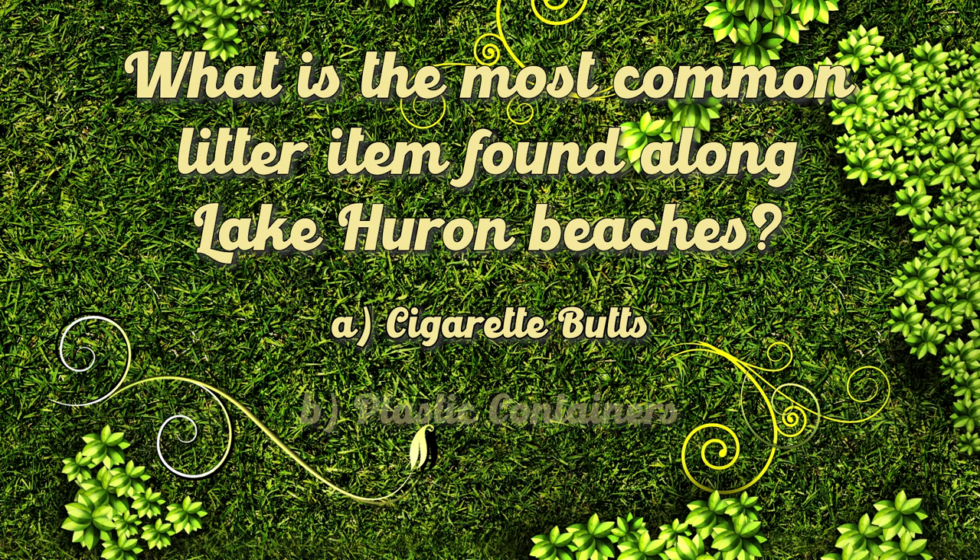Cigarette butts are the most common litter item found on Lake Huron beaches. They may be small, but they have a big impact on our water quality as they contain up to 165 toxic chemicals. For this reason, cigarette butts are considered toxic waste and pose a threat to our wildlife and the shorelines they call home.